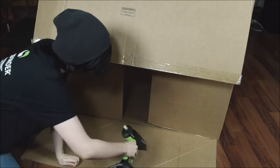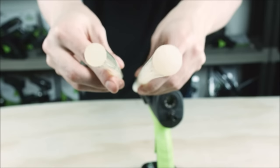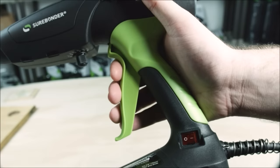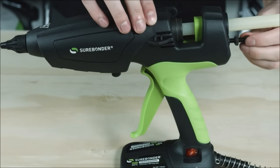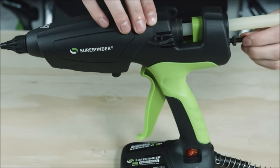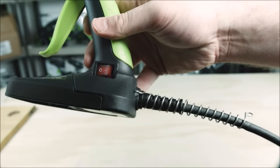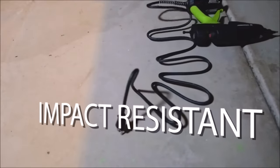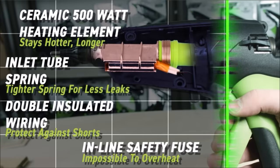What sets this glue gun apart is its adjustable temperature range, allowing you to fine-tune the glue's melting point between 220 and 400 degrees Fahrenheit. The inclusion of a stroke adjustment screw offers precise control over glue dispensing. Ergonomically designed with a rubber trigger grip, a stable built-in base, and a lighted on/off switch, this tool provides comfortable and controlled operation even during extended use.